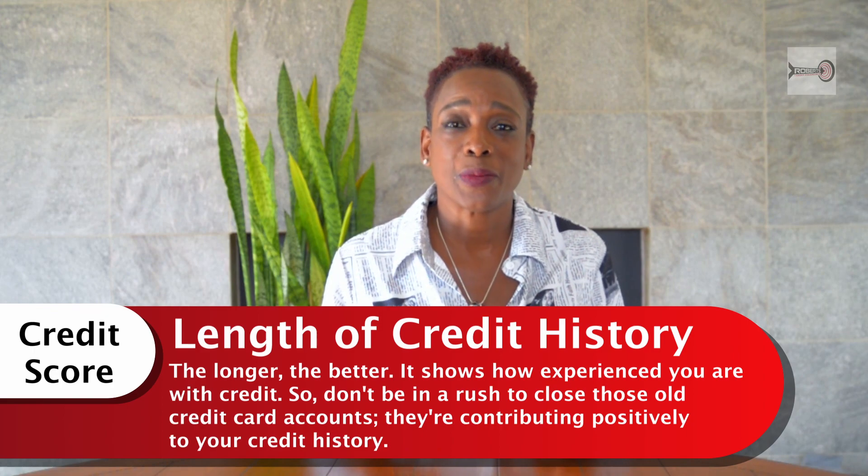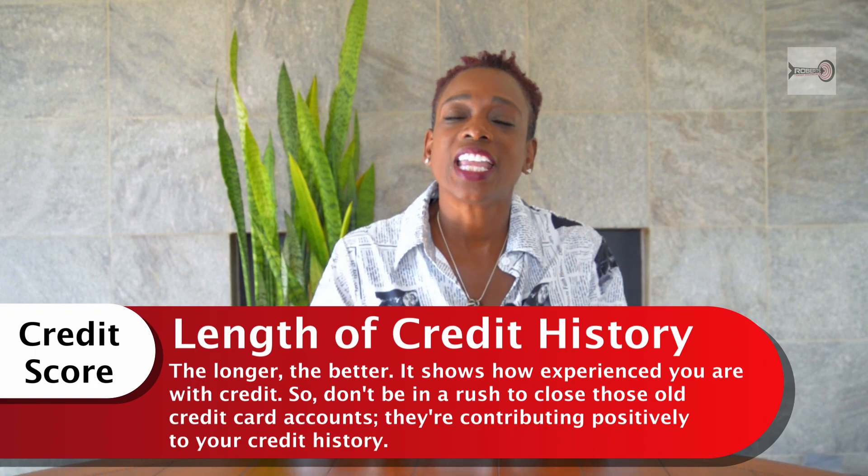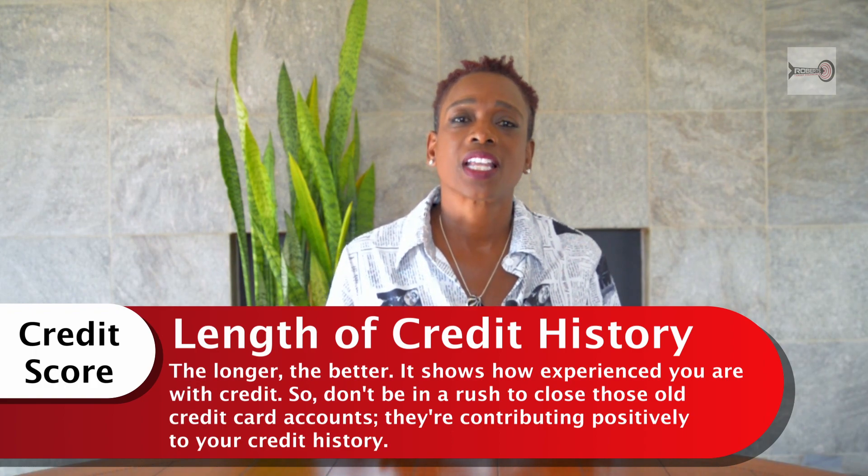Next, let's talk about how long you've had credit — the longer, the better. It shows how experienced you are using credit, so don't rush to get rid of all your credit cards. Keep the oldest card for the longest period of time, as they're positively contributing to your credit history.